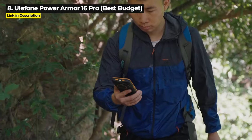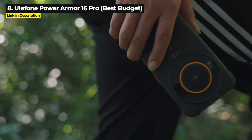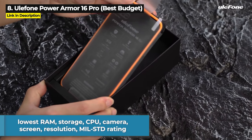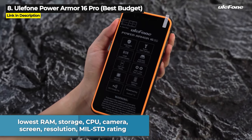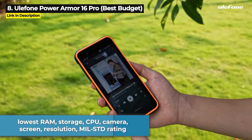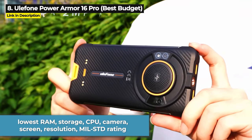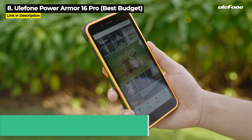It is the lowest priced phone in this whole video, but that's not the only thing that's the lowest. It's also got the lowest RAM, the lowest storage, the lowest storage expandability, the lowest performing processor, the lowest rear camera quality, the smallest display, the lowest resolution, the lowest military standard rating, and it is not 5G.